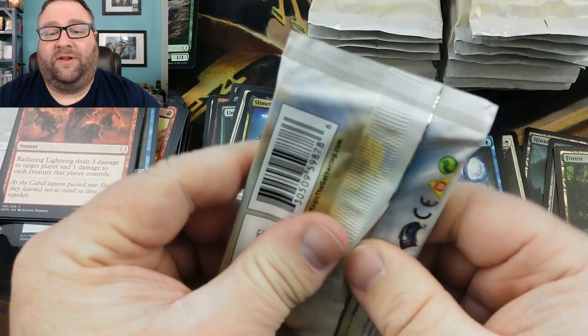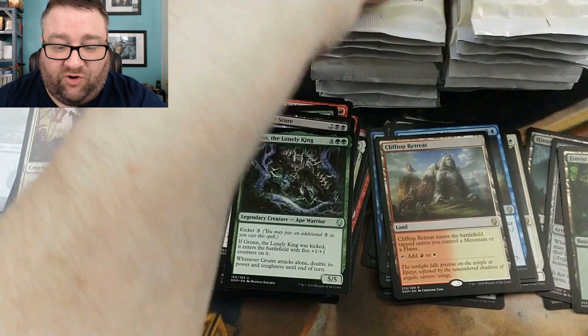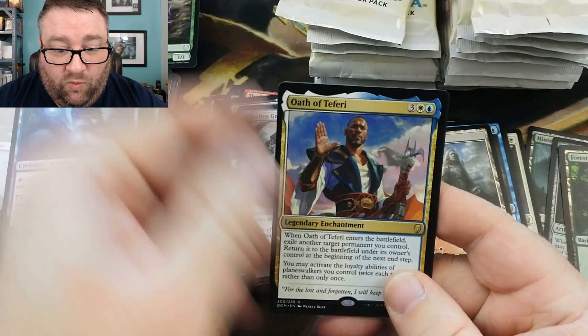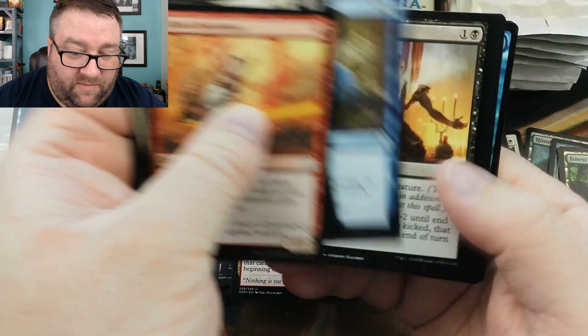We got Untamed Kavu, Sanctum Spirit, Precognition Field, with a foil Slimefoot the Stowaway — I heard he's kind of good right now, people are looking for him. Another Untamed Kavu, Settle the Score, Clifftop Retreat, and Grunn the Lonely King — Mr. Kong himself. We got Chainer's Torment, Howling Golem, Oath of Teferi, and then Tiana Ship's Caretaker.